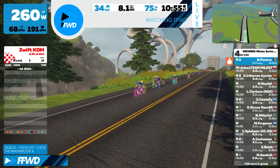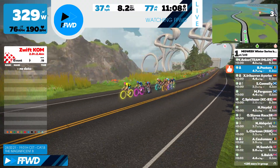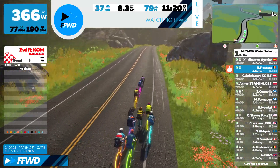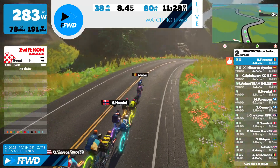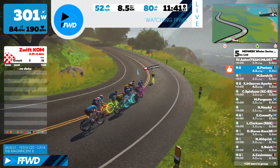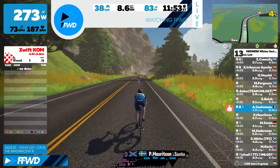Peltas is all the way in the front, followed by Edi Barin, Connelly, Ferguson, Spielauer from Austria, and Høydal from Norway. So like I said earlier, Peltas is definitely going to compete for that KOM. Peltas is the best climber on the team.